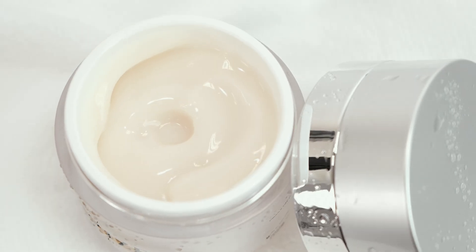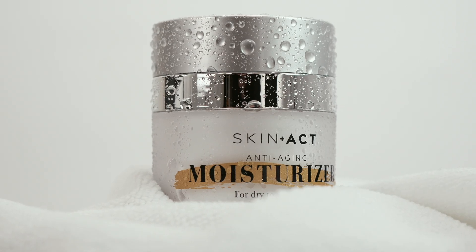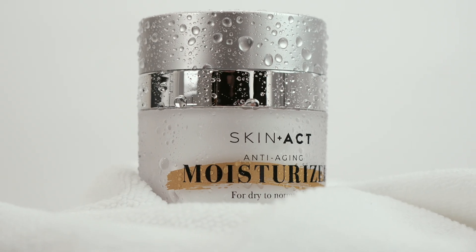Simply apply 1-2 pumps morning and night for a firm, smooth and youthful complexion. Transform your skincare routine and reveal your skin's natural brilliance. Experience Skinax Revitalizing Peptide Infusion today.